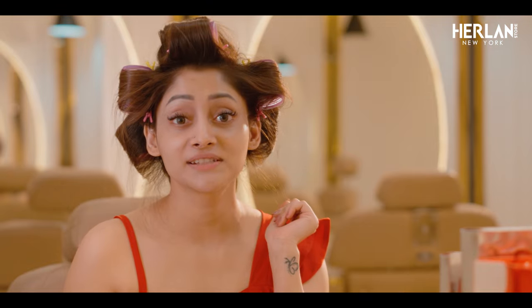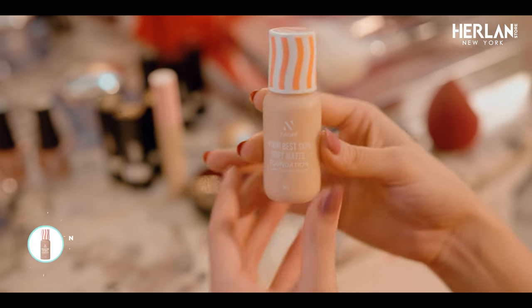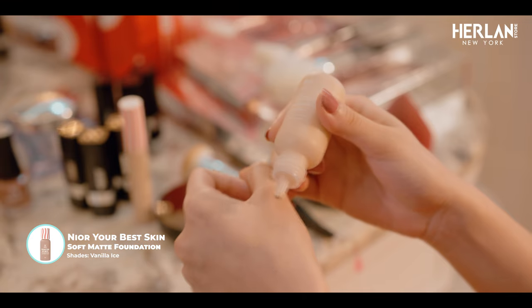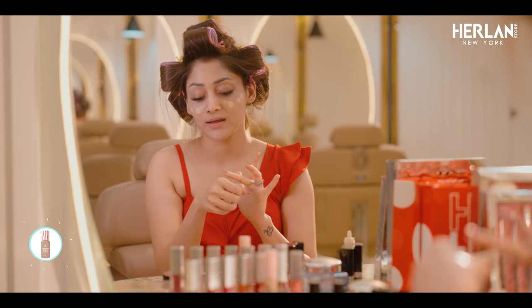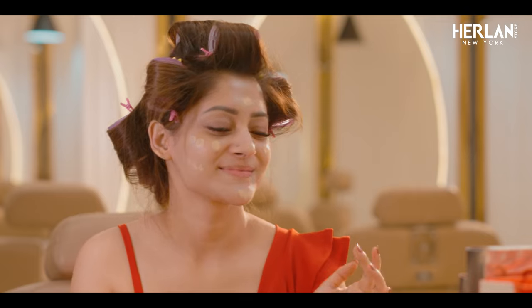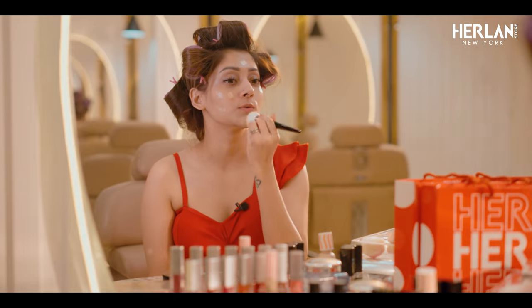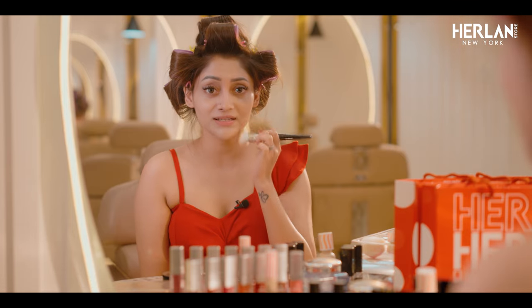Before makeup, I will nourish my skin and set the base. I guess our skin tech makeup is already ready — I will apply it in the beginning. Neer your best skin soft matte foundation. It gives me a flawless base. I will blend it in.